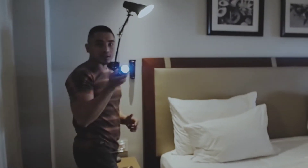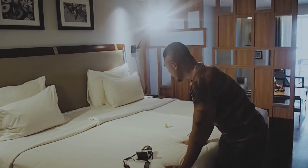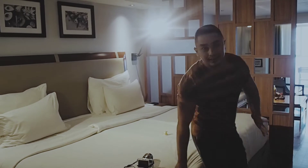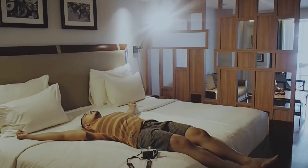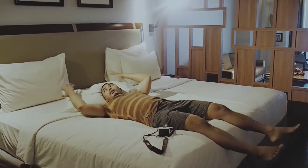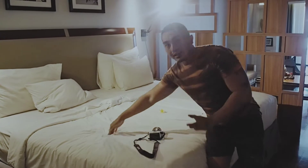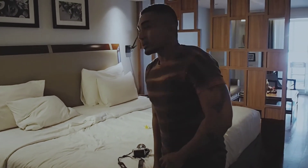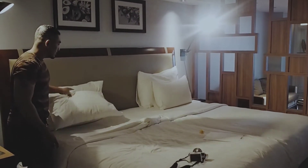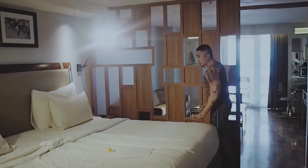Di sini ada charger juga guys, wow ini lengkap ya. Dan ini adalah kasurnya, kasurnya gede banget, ranjangnya super big, super mewah. Kasurnya empuk banget, bantalnya juga empuk. Wow, ini bener-bener hotel idaman banget yang ada di Kuta Beach Heritage. Bantalnya dua tapi ranjangnya gede banget.